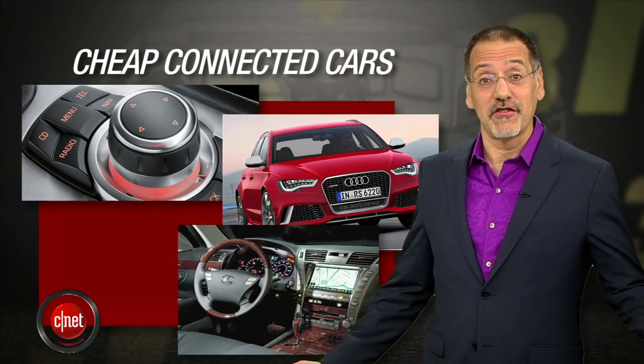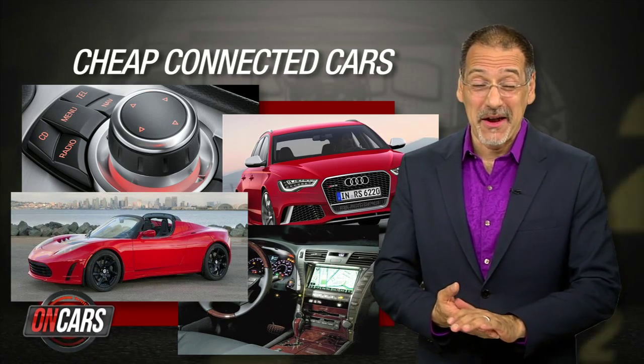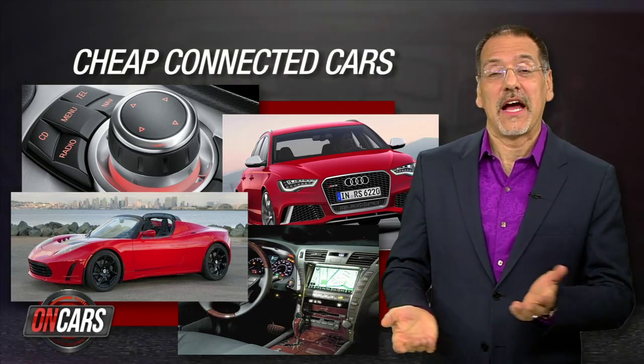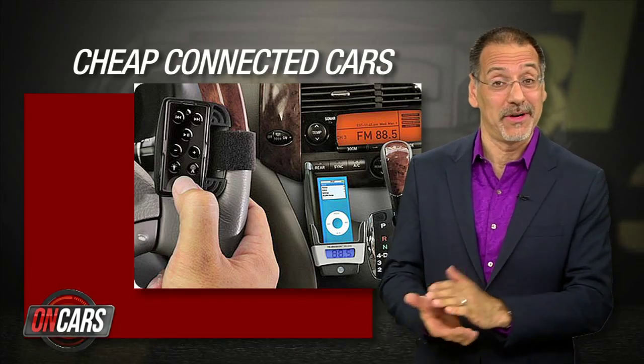BMW, Audi, Lexus, Tesla — all well known for their connected car tech. They better be at those prices. But what about the rest of us? Just because we haven't got so many bucks, we can't get distracted? Are we stuck with an iPod cable and a CD changer?